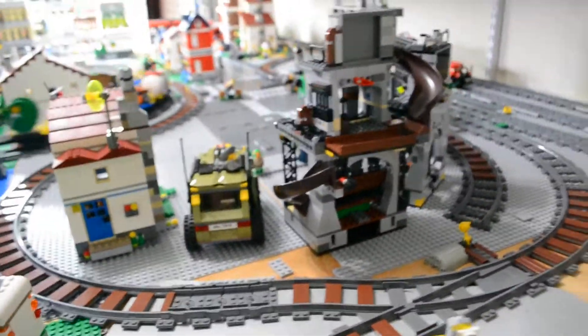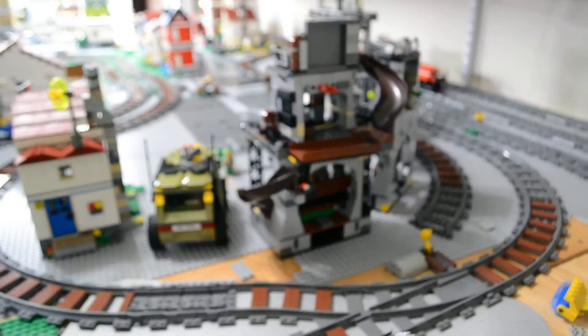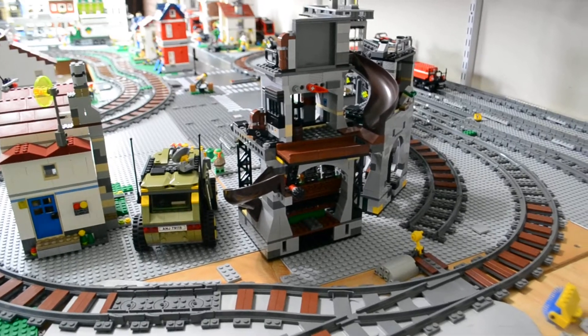Back side of the industrial area — we'll put the Ninja Turtles set here. I think it looks pretty cool there.